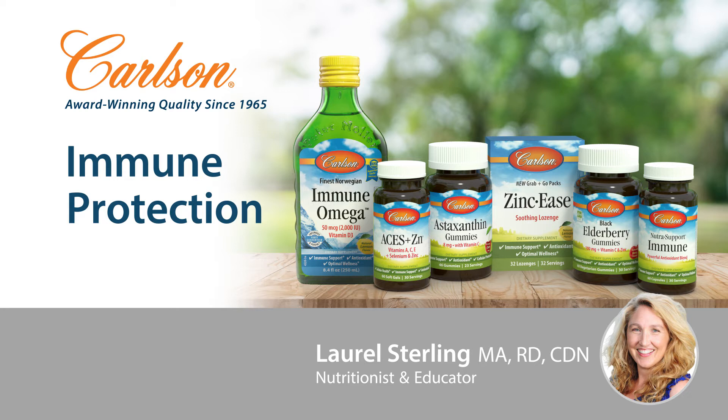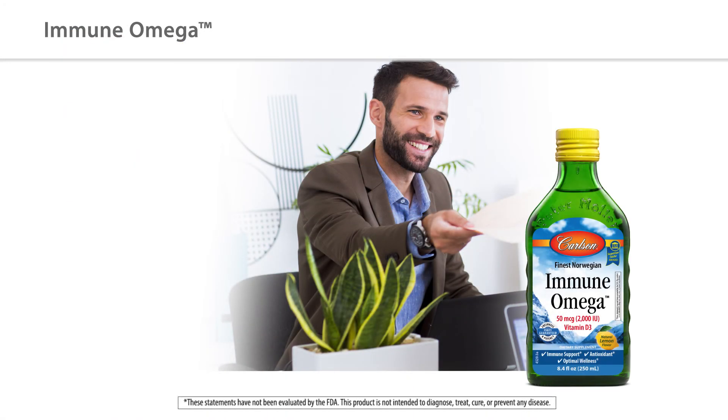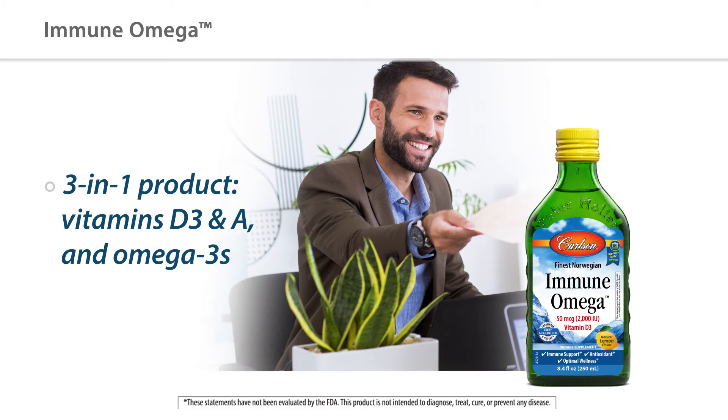We have several wonderful products to choose from, like our new Immune Omega liquid. This is a great three-in-one product to help get in extra immune-supportive nutrients of vitamin D3, vitamin A.